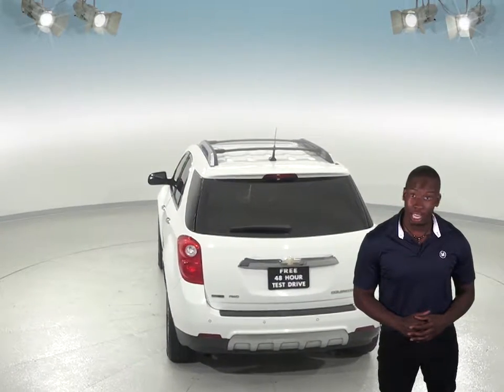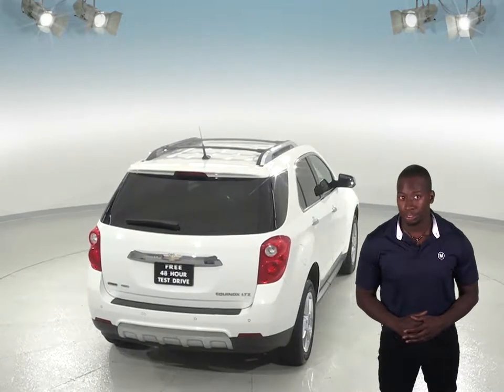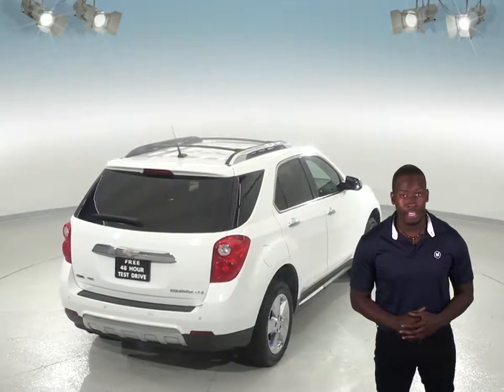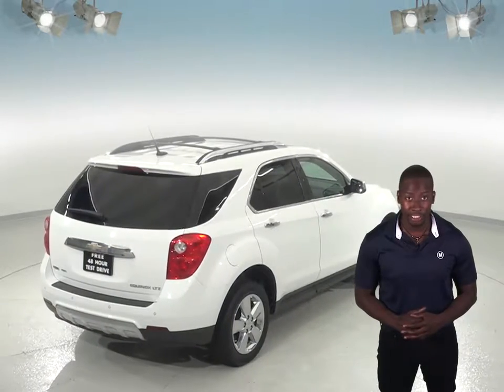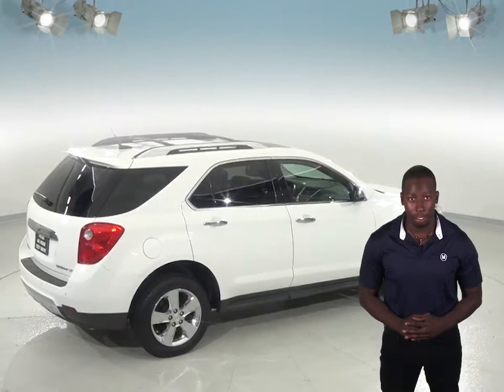Outside, this Equinox shines in a gorgeous Summit White paint and inside you'll find a very clean black upholstery. Under the hood, this SUV has a 2.4L 4-cylinder engine with a 6-speed automatic transmission, and there's only 147,000 miles on the odometer.